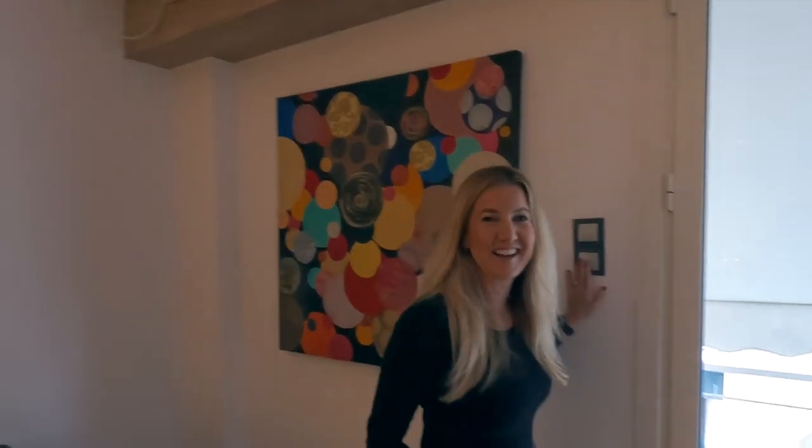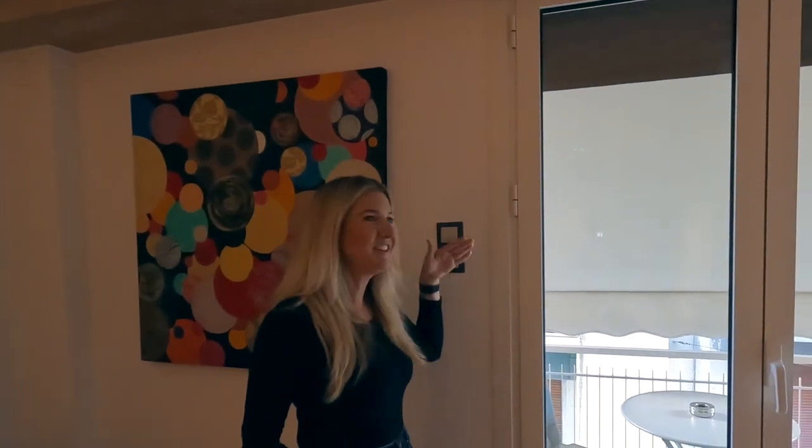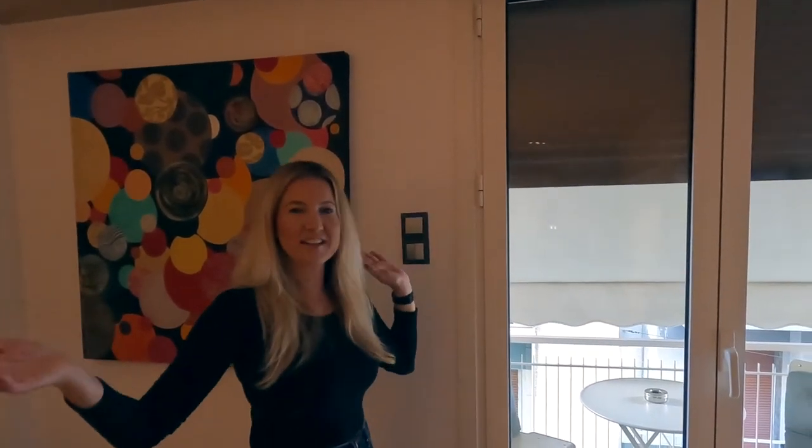So one of my favorite features here are these blackout shutters that are automatic. Let me show you how they work. You just hit a button and they just come down. It's so nice and it just blacks out the apartment. They have them in each of the bedrooms, so not only do you feel extra safe, you can sleep in to whenever you want.